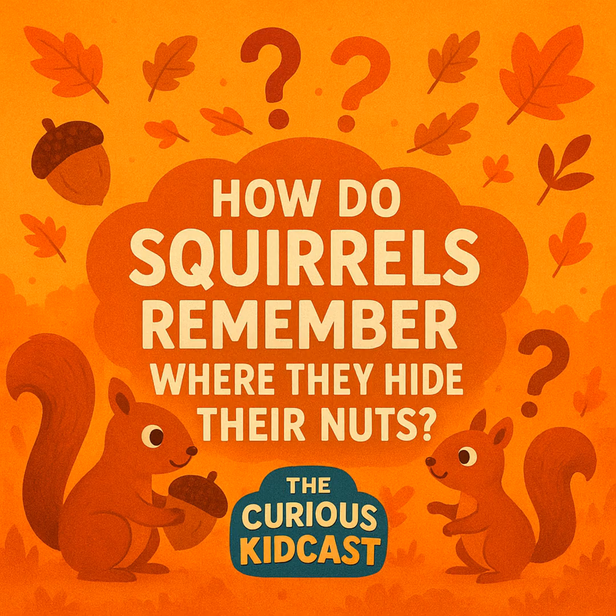Hey there Curious Kids, welcome back to the Curious KidCast — the show where we answer your wildest, weirdest, and most wonderful questions about the world around us. I'm your host Andy, and today we've got a question that's going to make you look at squirrels in a whole new way.